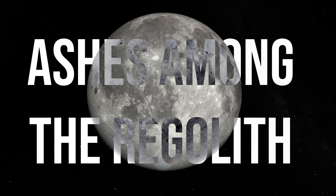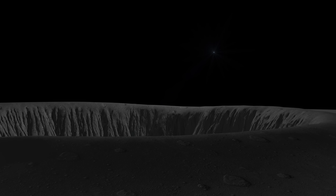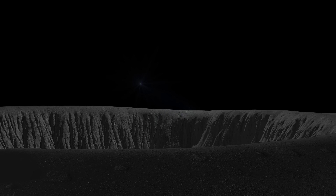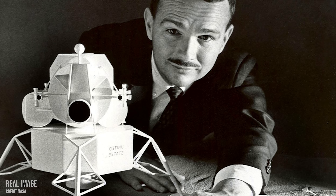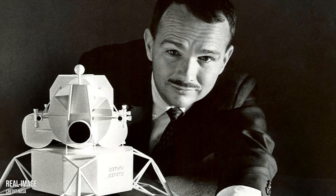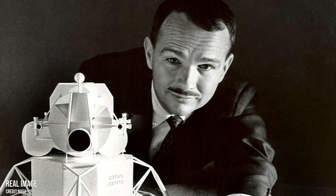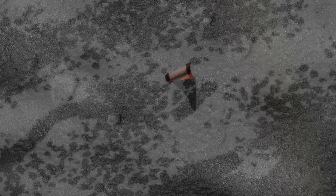Further across the surface, near the site of the Lunar Prospector impact in 1999, lies a much more unusual legacy — not from Apollo directly, but deeply connected to it. A small capsule containing the ashes of planetary geologist Dr. Eugene Shoemaker was placed aboard a NASA spacecraft that deliberately crashed into the lunar surface, making Shoemaker the first and only person to be buried on the moon. And still to this day, his ashes lie amongst the grey lunar regolith.